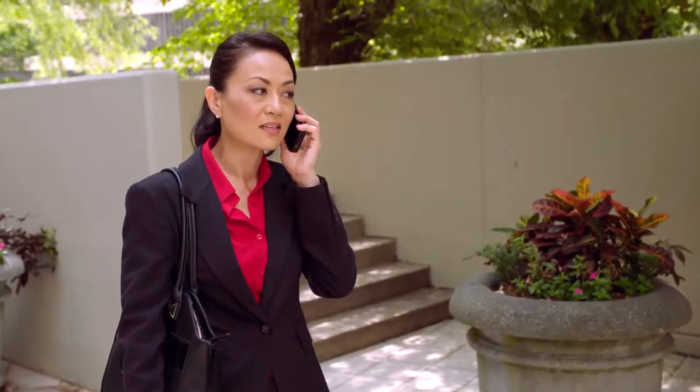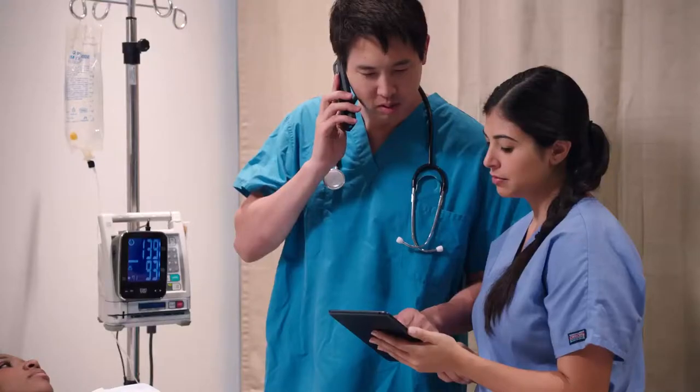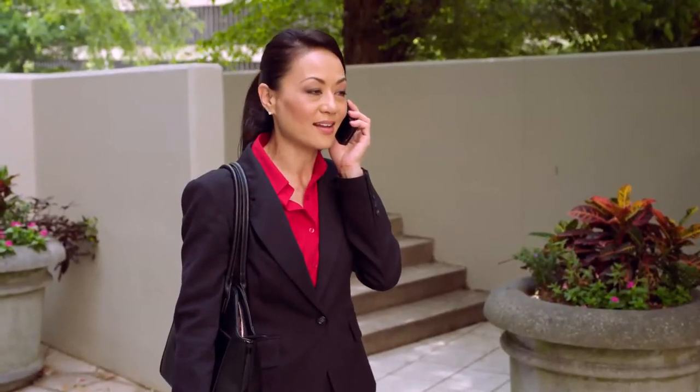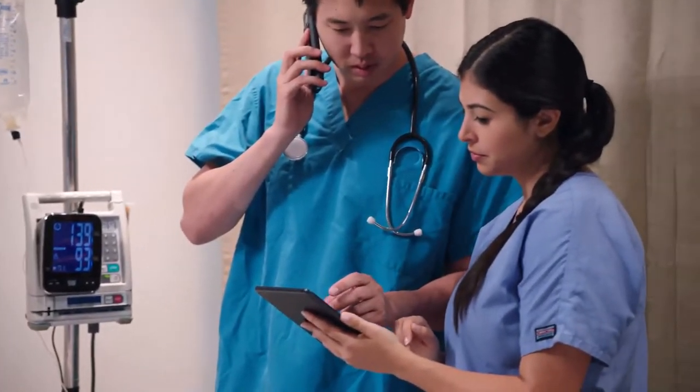The nurse explains that their patient had previously been in a work injury involving a broken rib, and the emergency room staff needs her help in differentiating between the new injuries and the existing break, which may have been re-injured.